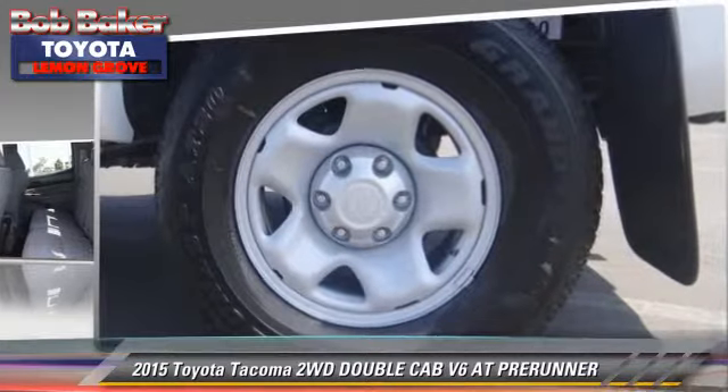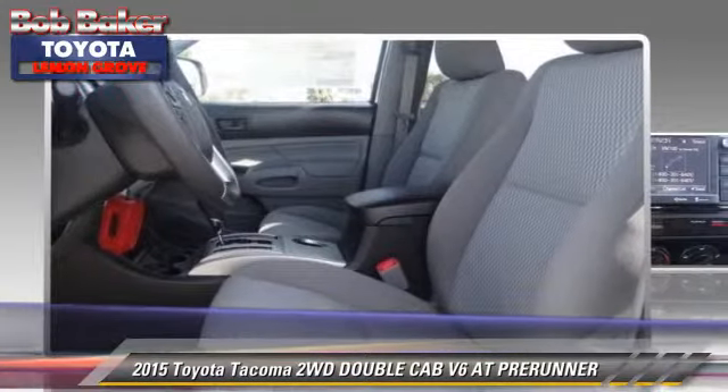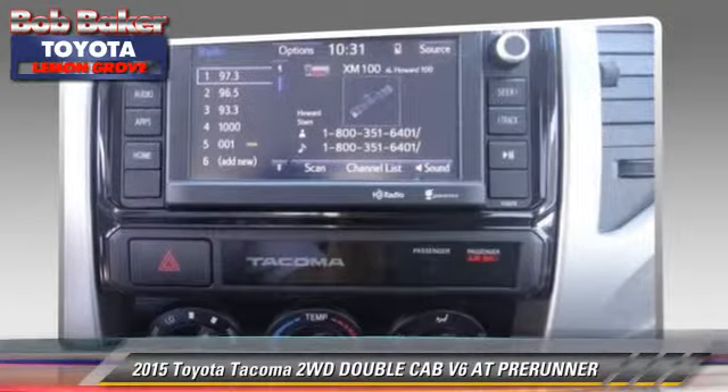Comfort and convenience features include a CD player, Bluetooth wireless, and satellite radio. Give us a call to schedule your test drive today.